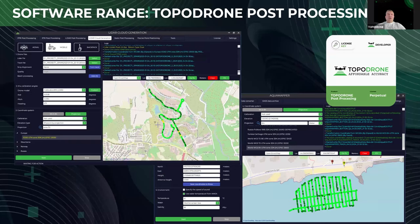As an additional thing, I can mark that the basis for all our equipment is Topodron post-processing software. Our software works with every sensor, with every pilot you may use — with camera, RGB, multispectral or thermal — with LiDAR solutions and with bathymetry.